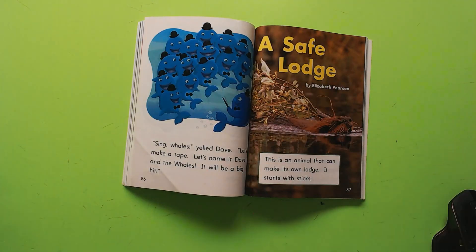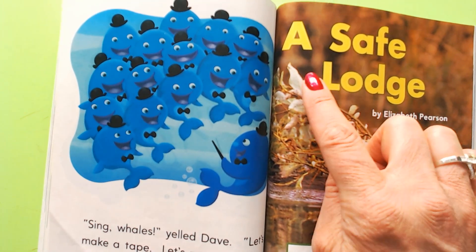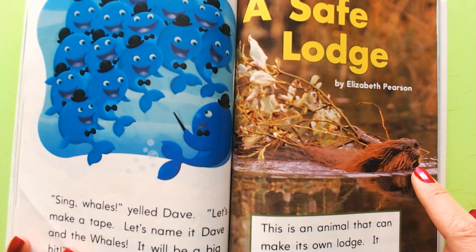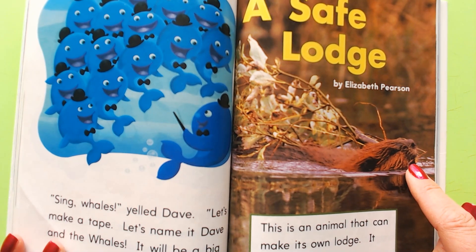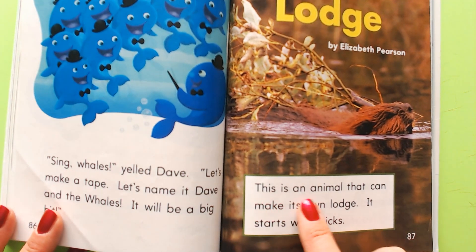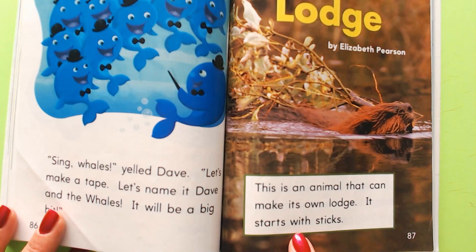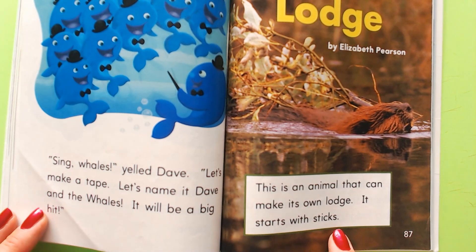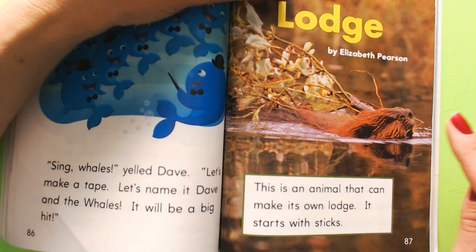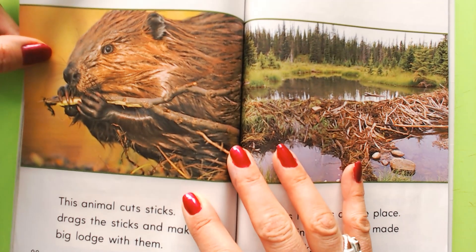Okay, here we go. This is called 'A Safe Lodge.' A lodge is a place that a beaver can build in the middle of a pond to keep his or her family safe. This is an animal that can make its own lodge. It starts with sticks — you can't go to Home Depot because you're an animal, so you have to use what you have.